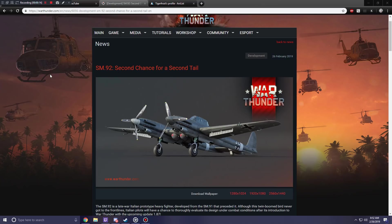The SM-92, which is the second of the two very strange, unique-looking aircraft on the Italian tech tree. I believe that this would be coming for the Italian tech tree. The SM-79 being the first one that we got in the game not too long ago.